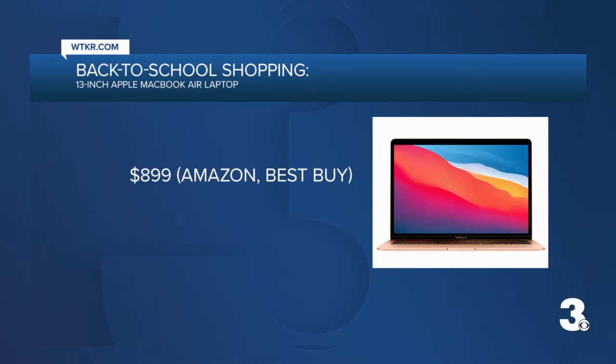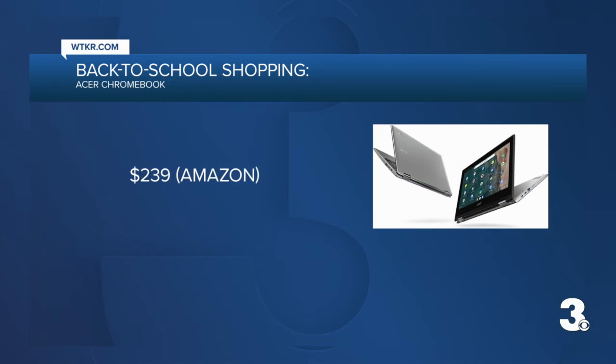The MacBook Air is about $900 at Amazon and Best Buy. For a much cheaper option, maybe for younger students, the Acer Chromebook Spin is a good buy. The display can bend and you can use it like a tablet as well. It's $239 at Amazon.